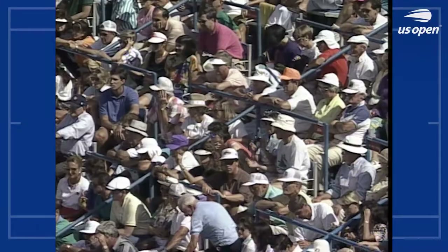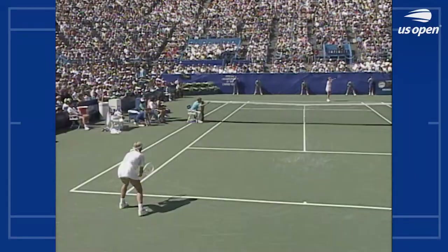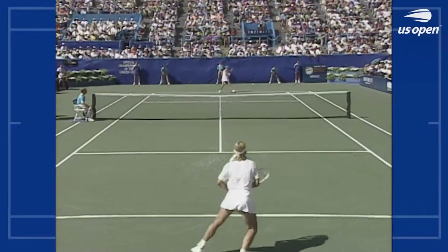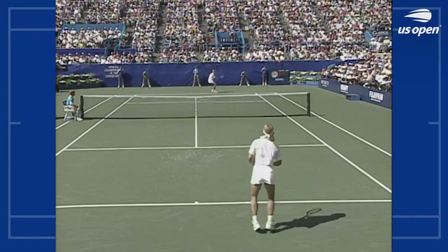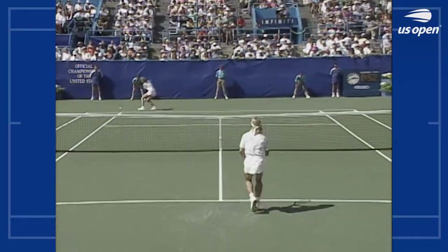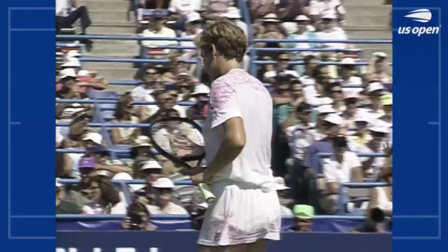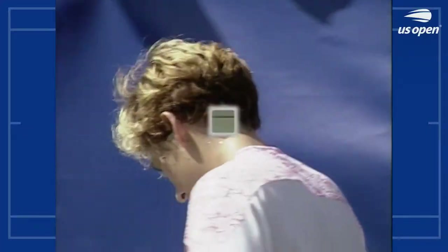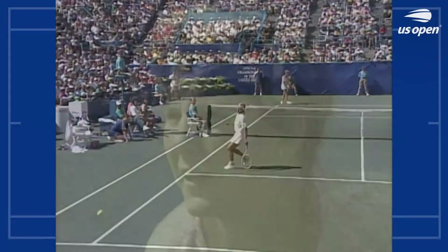Now Martina has three break points. That's just remarkably good, and that's been the whole match — Navratilova trying so hard to create things, Seles having to react, and so far the reactions have been better than the creations. The USTA's National Tennis Center in New York.